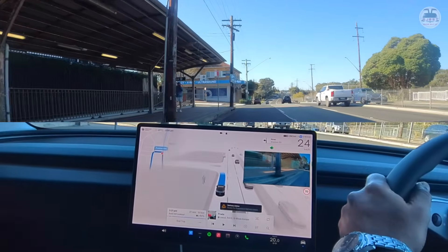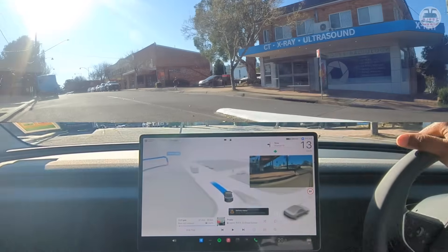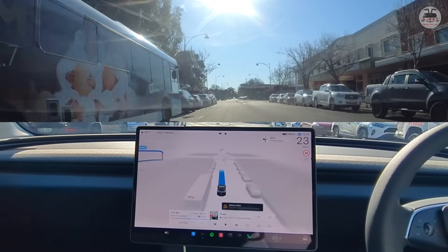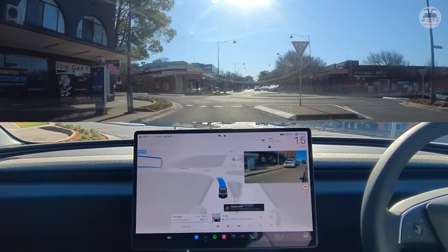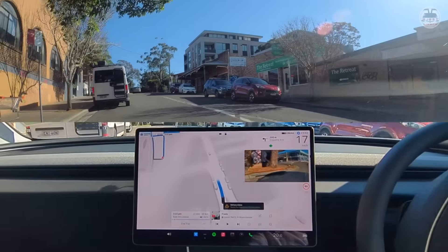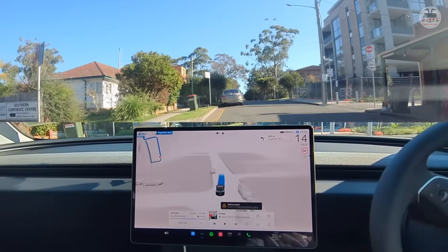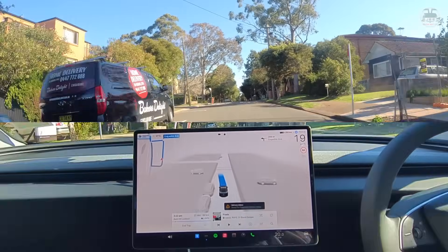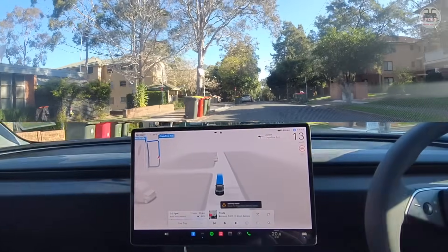If you throw a curve ball, the car does do some freaky things. This is a tight left turn. We are in Engadin right now. This is a good sort of suburban street to test FSD because there'll be cars parked on either side. The roads are not very wide and there'll be cars coming in from the side streets as well. There's a keep clear sign — it wants to slow down to 13 kilometers on a 50 kilometer road, so I'm going to give it a little bit of a nudge.